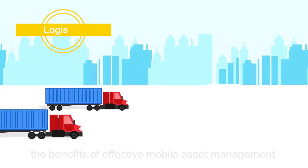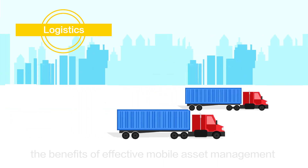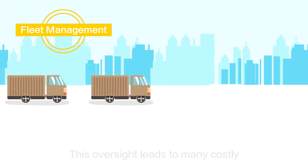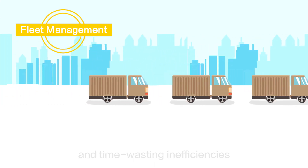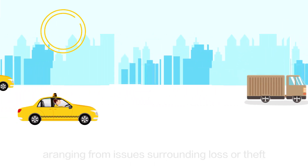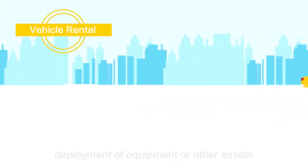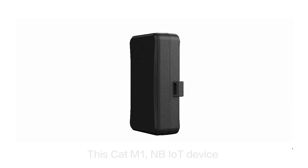At many organizations, the benefits of effective mobile asset management are vastly underestimated. This oversight leads to many costly and time-wasting inefficiencies, ranging from issues surrounding loss or theft to sub-optimal geographic deployment of equipment or other assets.